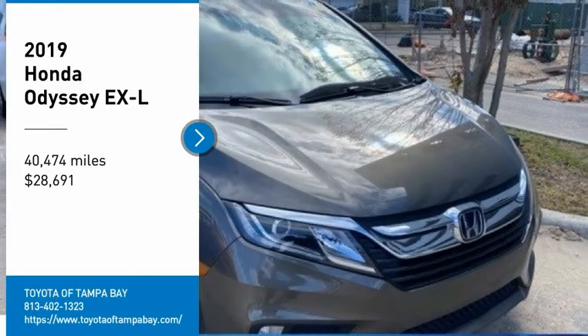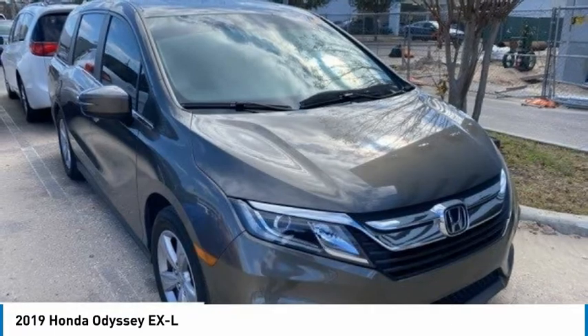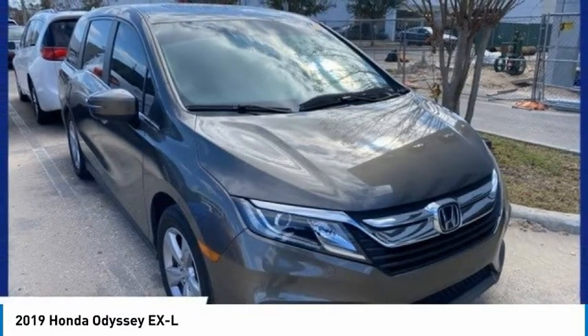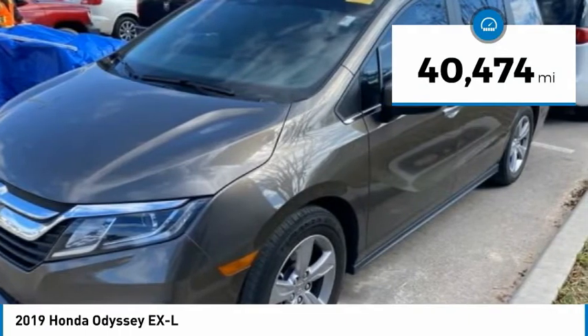Take a ride in the 2019 Odyssey. The Honda Odyssey is a showcase of distinguished style, captivating technology, and advanced safety features. A must for all families, and is priced below $30,000. This vehicle has less than 45,000 miles.